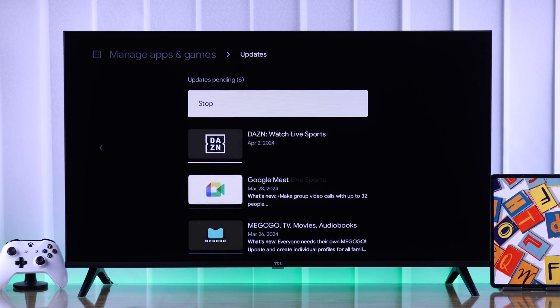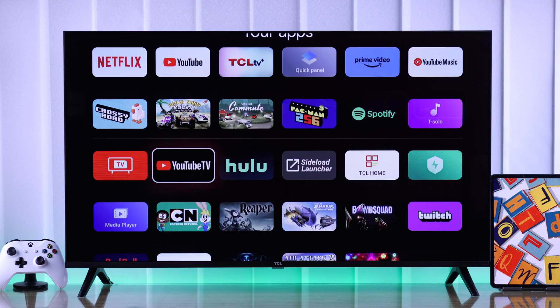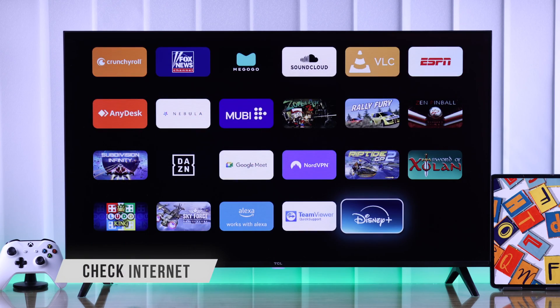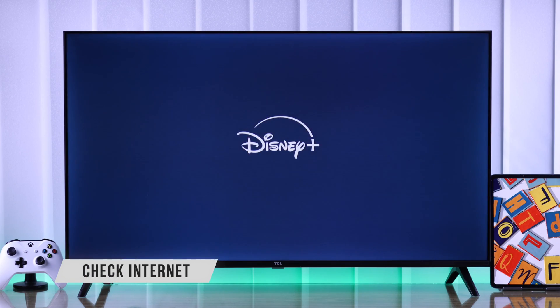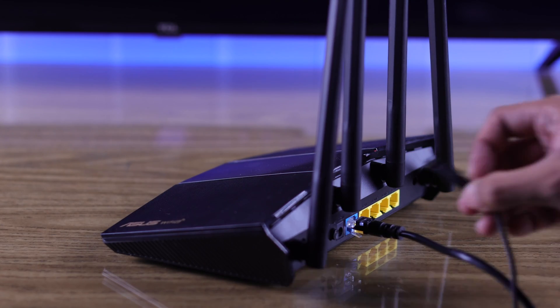After that, the apps should work normally. You also need to keep in mind that most apps need a stable internet connection to work properly and load all their content. So if you're having issues with streaming apps, make sure that your internet is stable. You can try restarting your router and that may help sometimes.